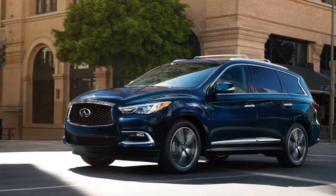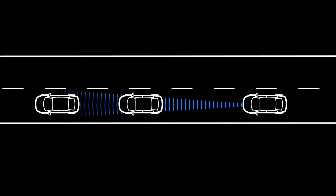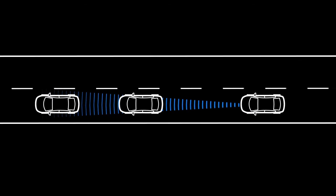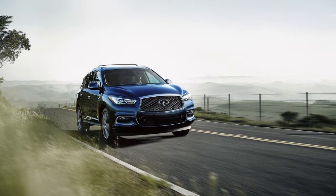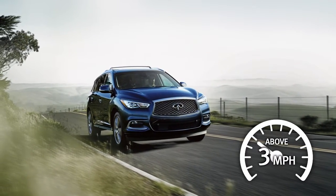The Predictive Forward Collision Warning System uses a sensor in the front of the vehicle to analyze the speed and distance to the vehicle directly ahead, as well as a vehicle traveling in front of that one. The Predictive Forward Collision Warning System operates at speeds above approximately 3 miles per hour.